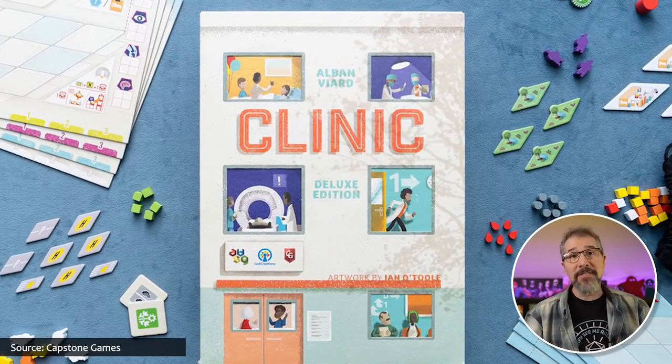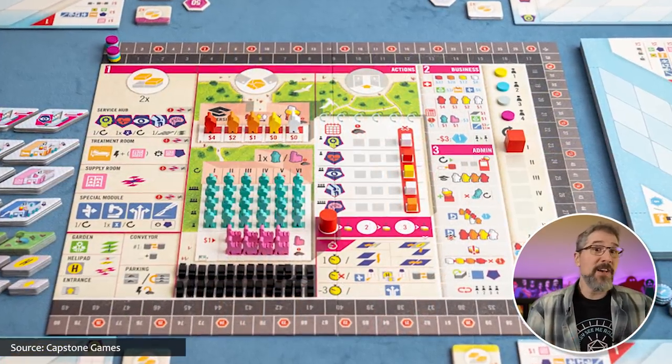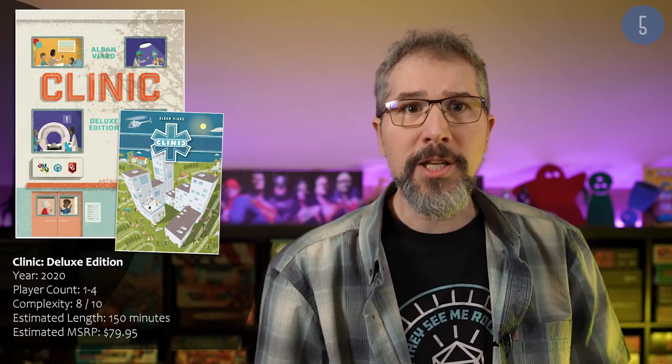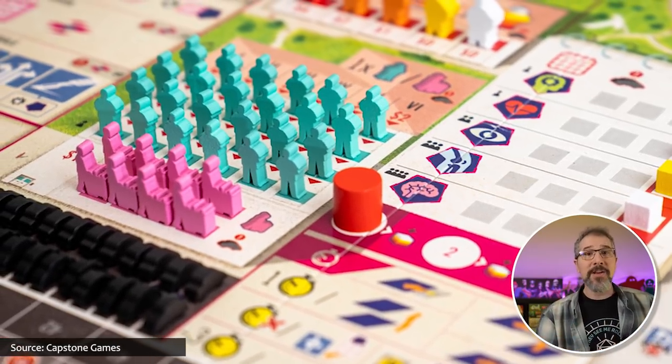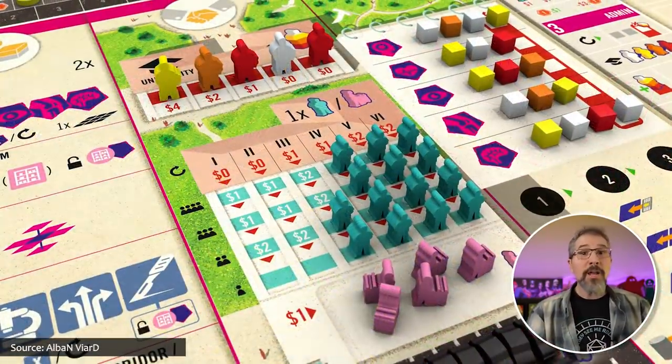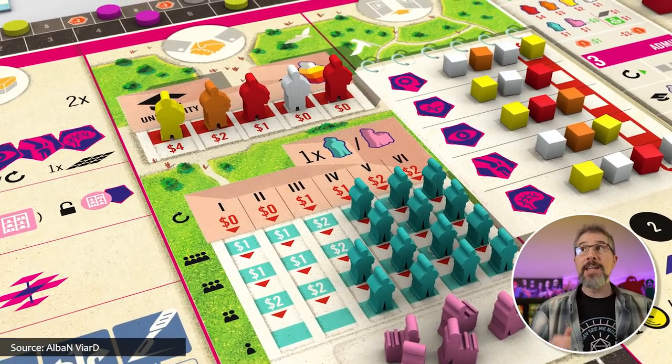And another game about a central stronghold that's under siege — kind of — is the deluxe edition of the economic, infrastructure-building game CLINIC, in which players compete to construct the best healthcare facility as they hire doctors, nurses, and maintenance staff, build new modules, specialized services, and even invest in parking in order to meet the needs of the growing line of patients waiting to be admitted. The original version of CLINIC from 2014 was already a pretty substantial game, and this deluxe edition refines the experience with completely rewritten rules that come in two versions — one for beginners and another for experts — along with a solo mode and a collection of custom laser-cut components to decorate your board.